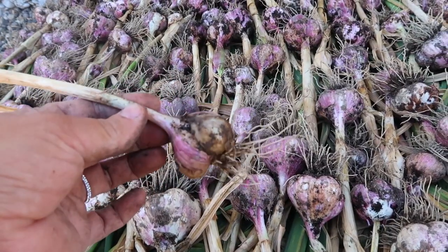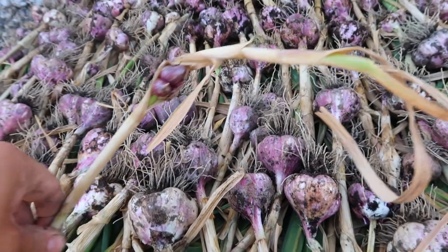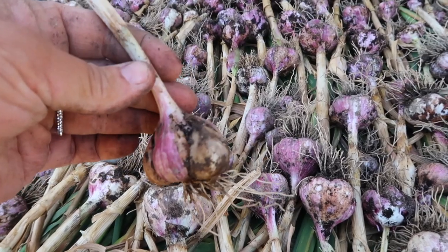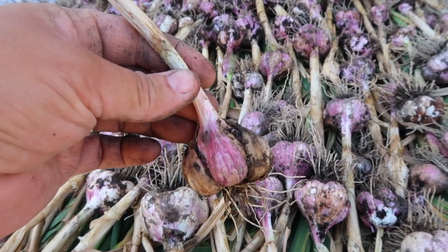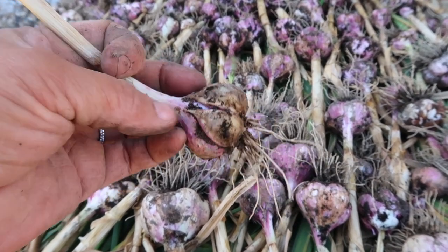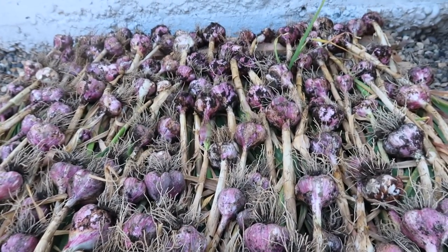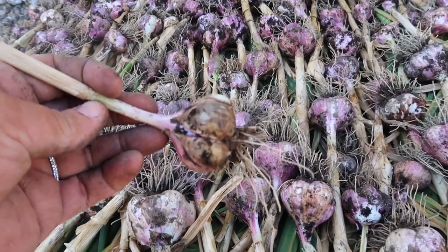I also saved this one back because I wanted to show you what it looks like when you let your garlic dry down too much. See, this whole stock is pretty much gone — there's a tiny bit of green but not much. What happens is the skin around the head that usually forms a protective barrier to make them store longer, it deteriorates. You can see that outer ring of cloves are all exposed, which makes them rot a lot quicker. That only happened to about four or five out of this whole bunch, which I'm really thrilled about. I'll fish those out and we'll use those first.